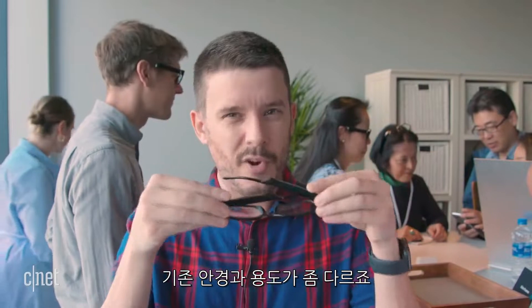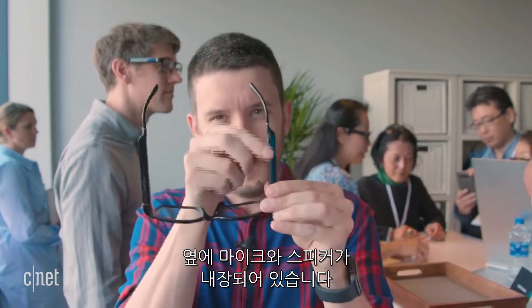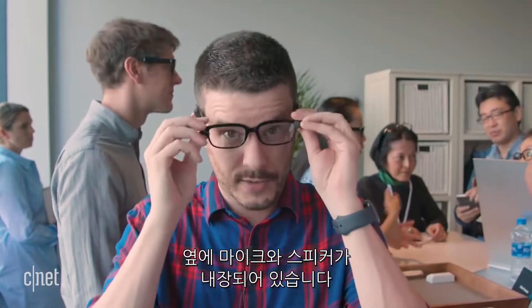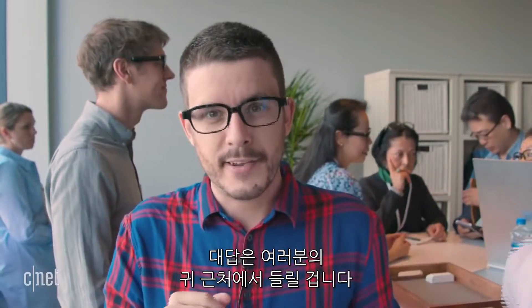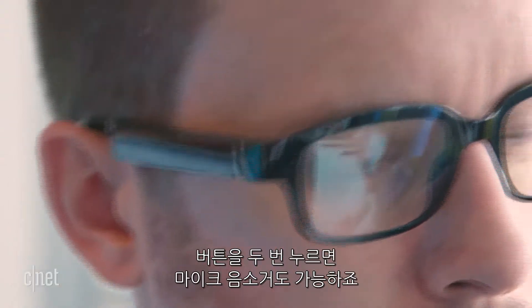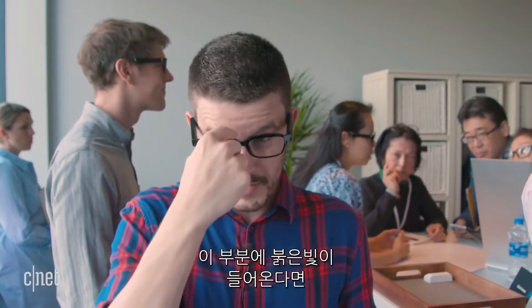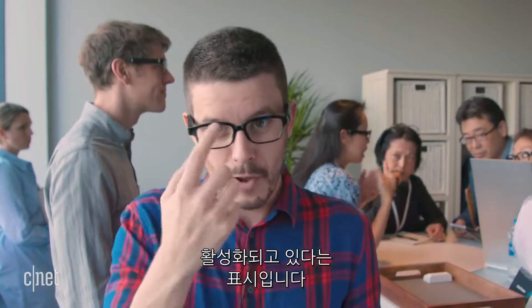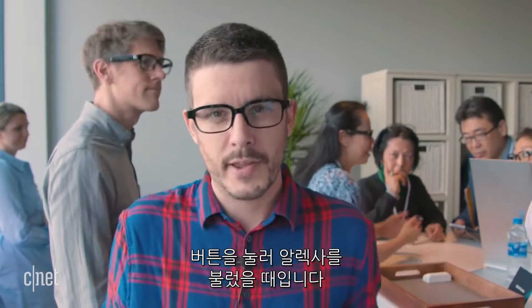What these are is a relatively discreet set of eyeglasses that you can wear with built-in microphones and speakers here on the side. When you put them on and say the assistant's name, it's going to answer you back here to your ears. You can also activate it by pressing a button, or double-press to mute the microphones for a little privacy. You'll see a little red light when muted, or a little blue light when Alexa is activated.